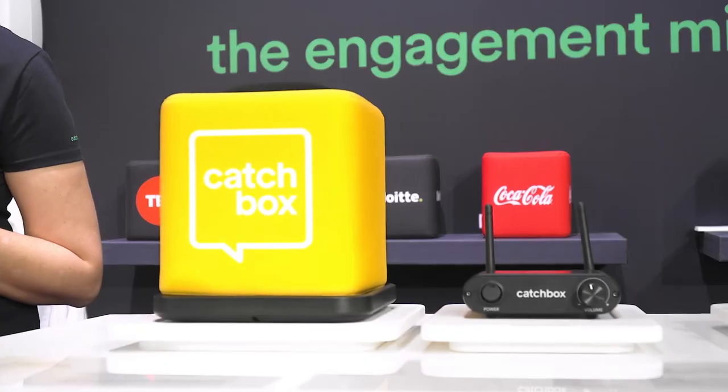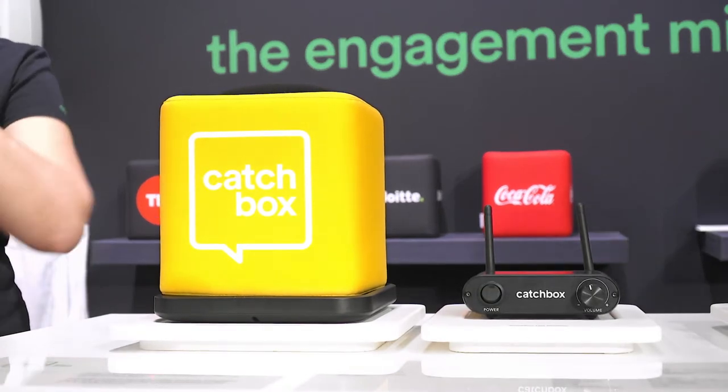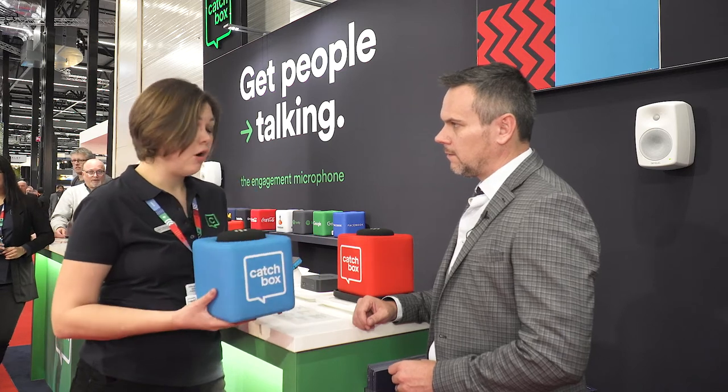Catchbox also has their own deck model. For the South African market, we're looking to potentially get that deck model certified by ICASA so we can start selling it. It's a full microphone system with transmitter and receiver, wireless charging, and a separate belt pack microphone that you can use simultaneously with the throwable microphone — or you can use two throwable microphones if needed.